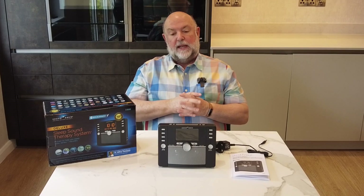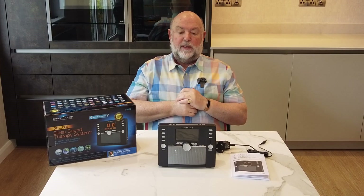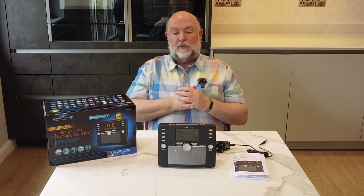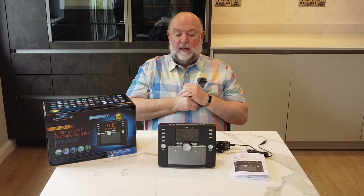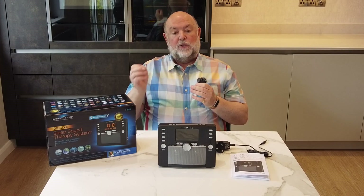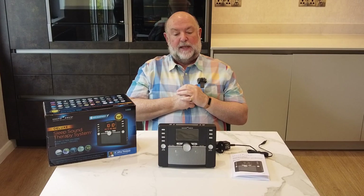It's got an FM and AM radio, so if you want to listen to radio in the morning. The alarm clock has got two settings, so you can have two different alarms. It's got a snooze feature. It's also got a 3.5mm input, so you can physically wire it into your mobile phone, or if you've got an iPod or something, to play sounds as well.